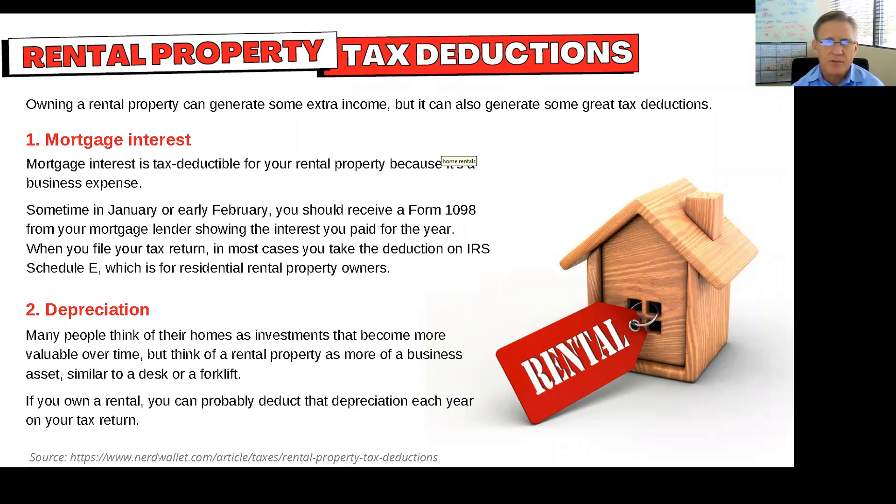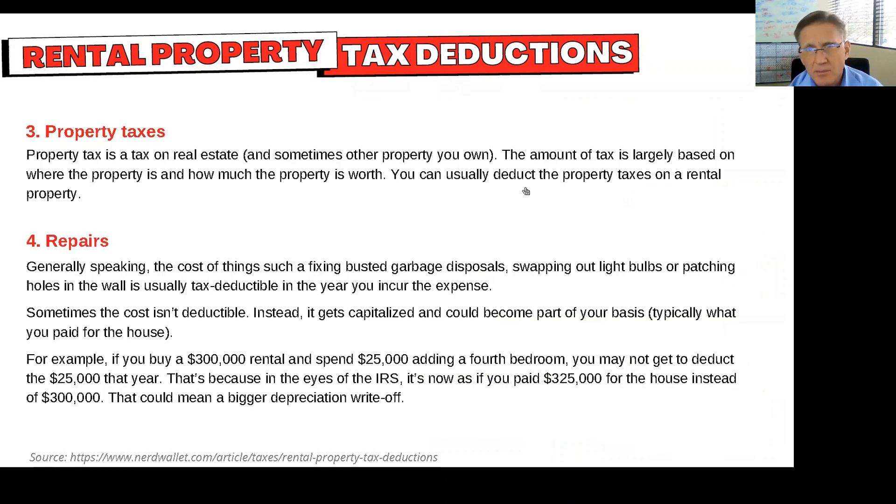Depreciation is another interesting one. For most rental real estate property, it's a 27 and a half year depreciation, so it's a little over 3% a year. It's not as if you're getting a huge tax deduction for depreciation on rental property, but it's worth something. And you do want to track your basis over time — that's one thing to look at as a little bit of a tax advantage.